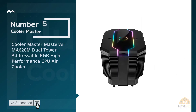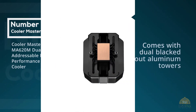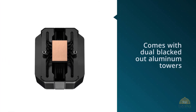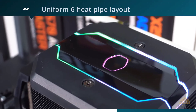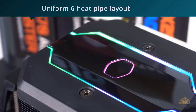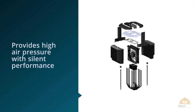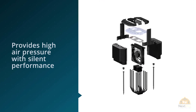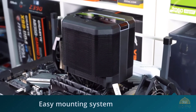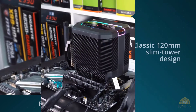Number 5: Cooler Master Master Air MA-620M Dual Tower Addressable RGB High-Performance CPU Air Cooler. The MA-620M comes with dual blacked-out aluminum towers with a uniform 6-heat pipe layout to dissipate heat evenly. The Master Fan SF-120R provides high air pressure with silent performance. Easy mounting system along with an array of addressable RGB LED lighting makes the MA-620M the best option in the market for an air cooling solution.